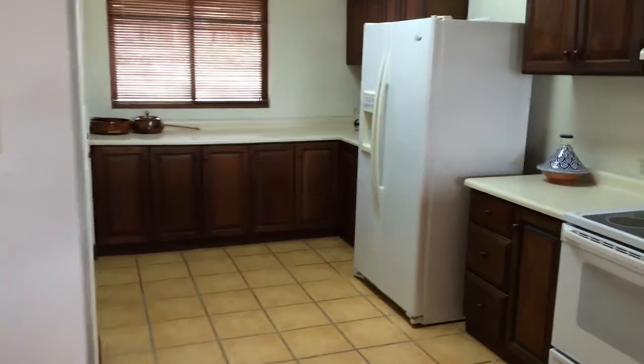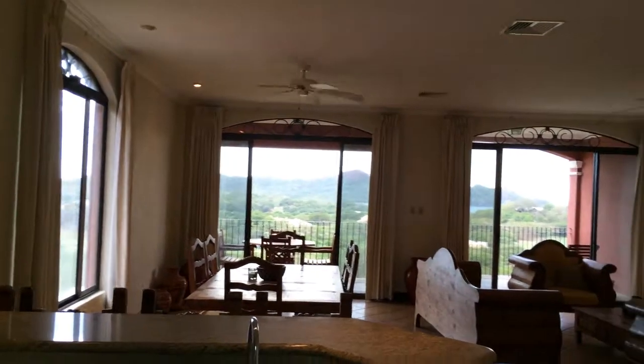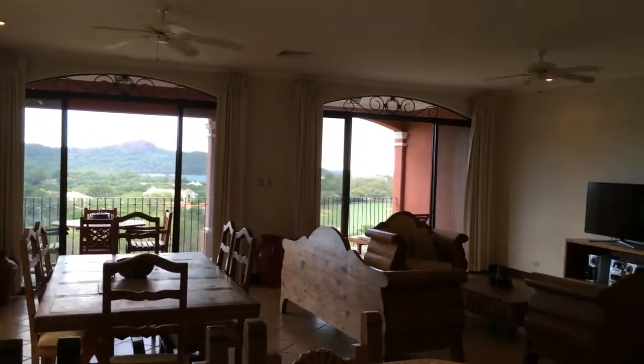Here's the kitchen, overlooking the great room and the ocean. It's quite a view from the kitchen — it's actually quite spectacular.